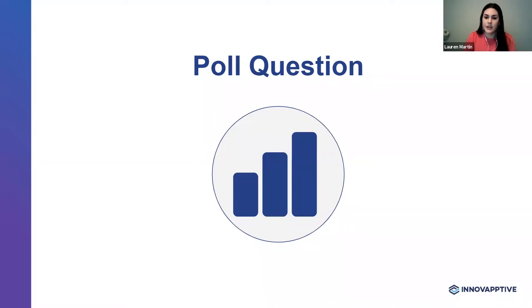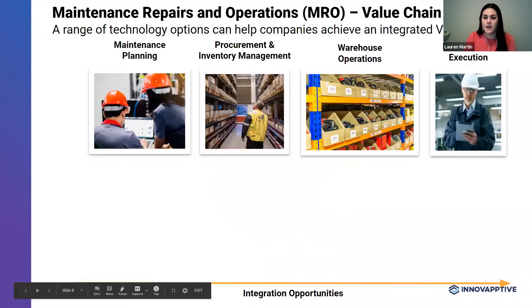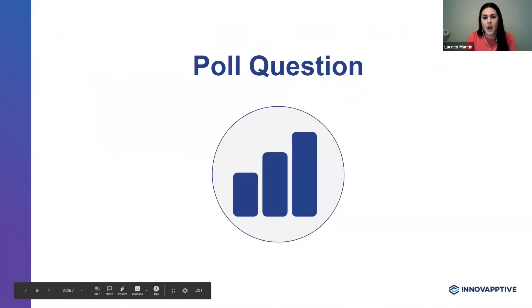Now that we've looked at the challenges faced by MRO value chains, what's your take on technology that you've seen work well for industry leaders, and where does it make sense for companies to start?